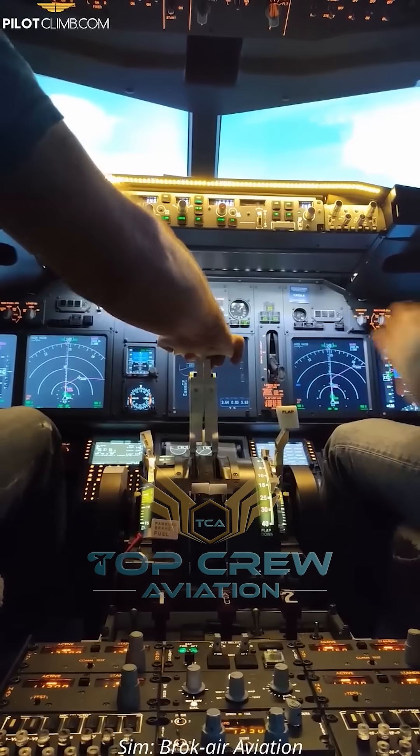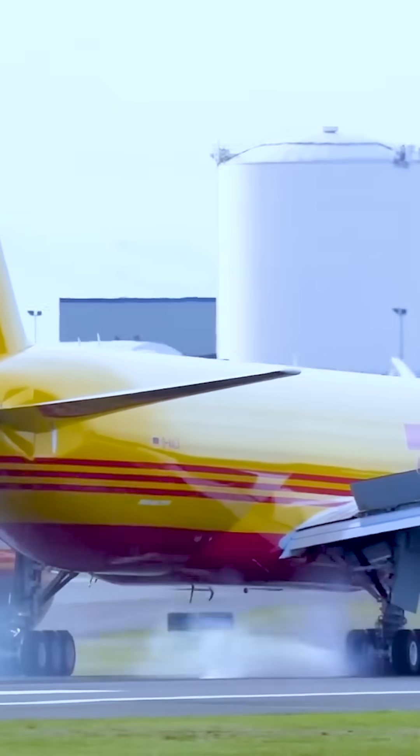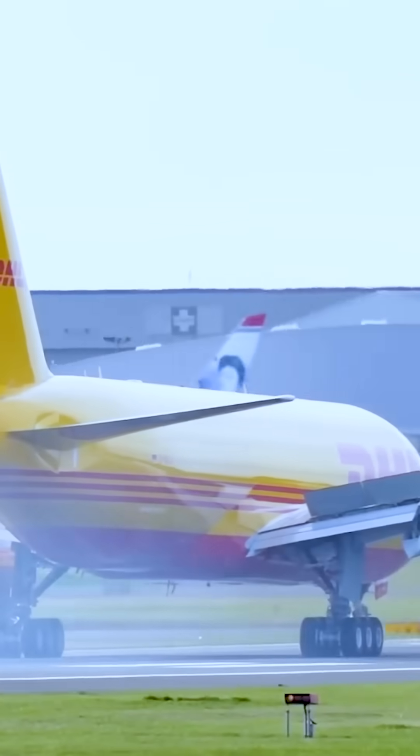Today we will talk to you about rejected takeoffs, which is a crucial step if you decide not to get airborne. A rejected takeoff is a manoeuvre performed to bring the aircraft to a safe stop on the runway instead of getting airborne.